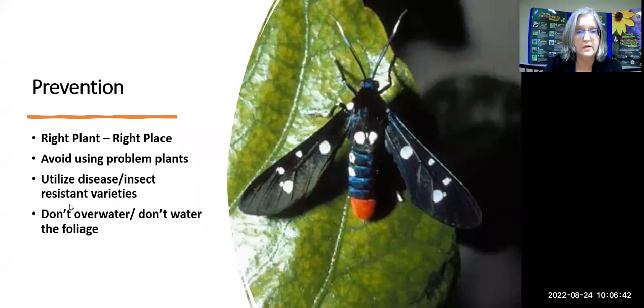Let's break down the IPM pyramid, starting at the bottom: prevention. This goes back to Florida-friendly landscaping principle number one — right plant, right place. A plant that gets the right amount of light, is in the right kind of soil, is meant to grow in this area, is going to be less stressed. A stressed plant that is not in the right place is more likely to have problems that you may start looking for a chemical fix for. Putting the right plant in the right place and avoiding problem plants is the first act of prevention.